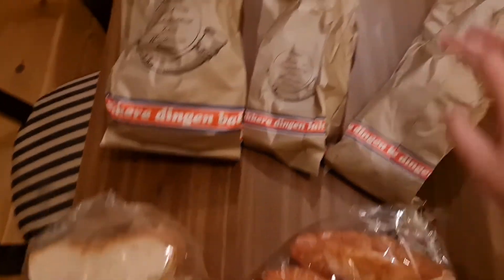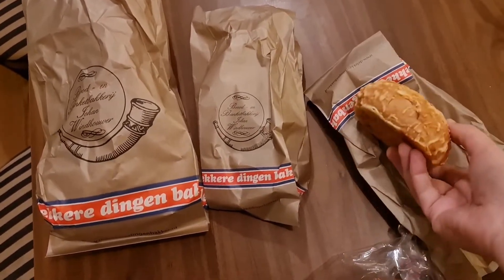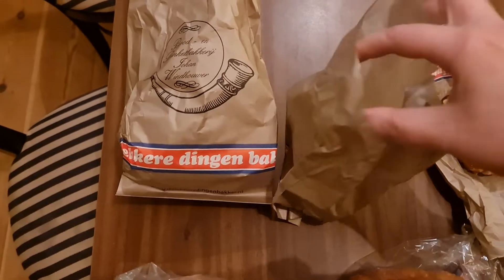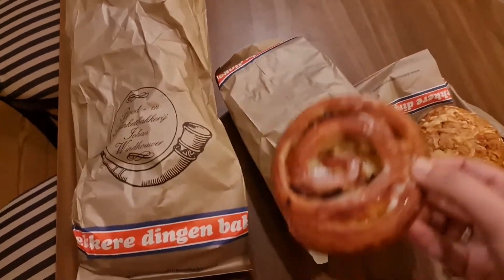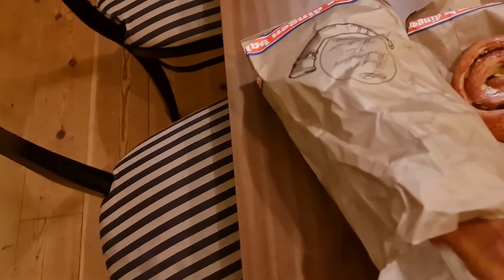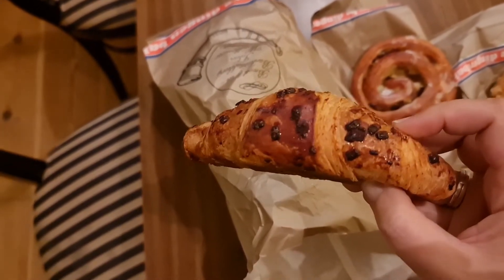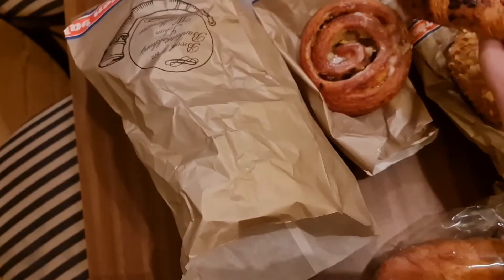Then we have three little bags. One has a cheese roll — you can see cheese on the top and I think it has cheese inside as well. This is a sweet roll, it's like a danish, a little sticky. And the last bag has one — I don't know if it's ham or chocolate. It looks like chocolate, smells like chocolate — so one chocolate croissant.